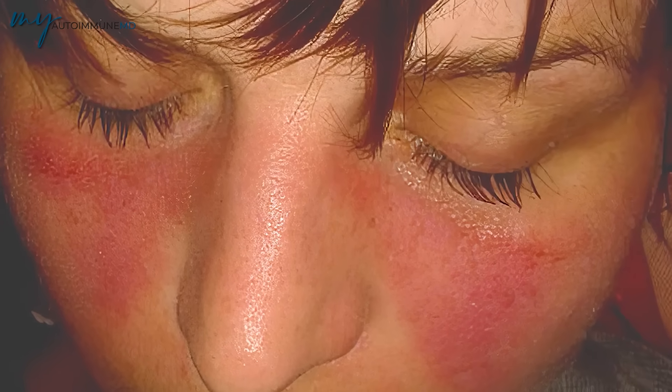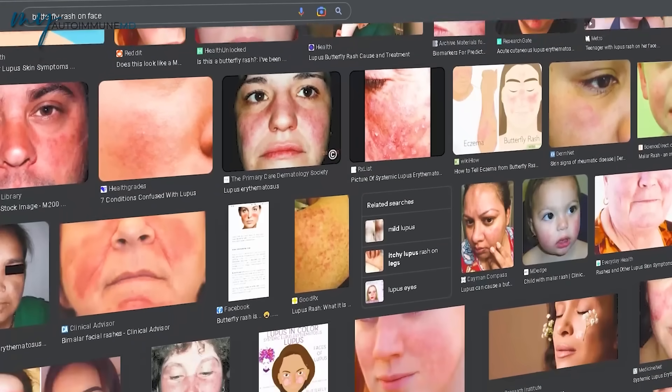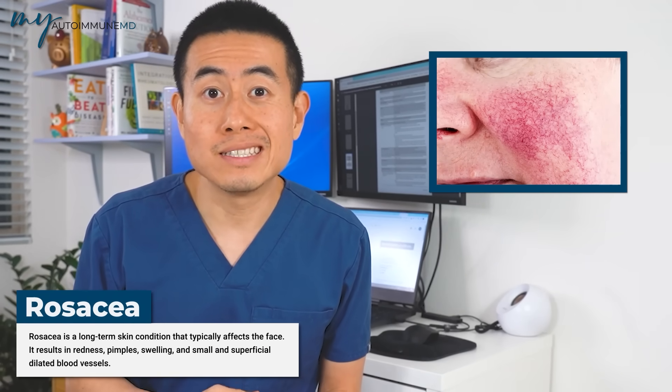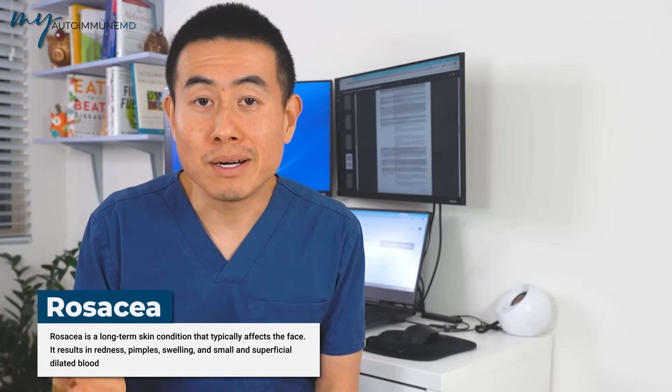Sign number four is the classic malar rash, or butterfly rash — a red or pink rash that goes across the face, especially the cheeks and across the bridge of the nose, but it spares the nasolabial folds. That's a classic sign of lupus; you can see it all over Google Images if you search 'butterfly rash.' This rash can be confused with rosacea, another inflammatory skin condition treated with antibiotics or topical antibiotics, whereas lupus is treated with lupus-specific medications.